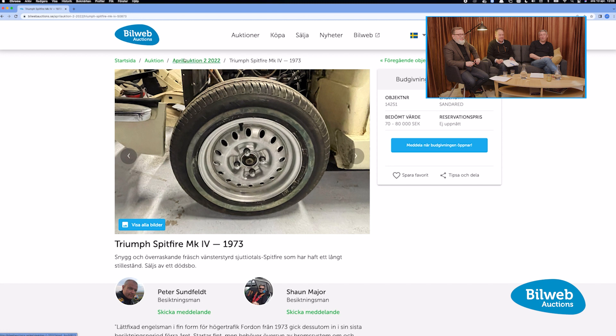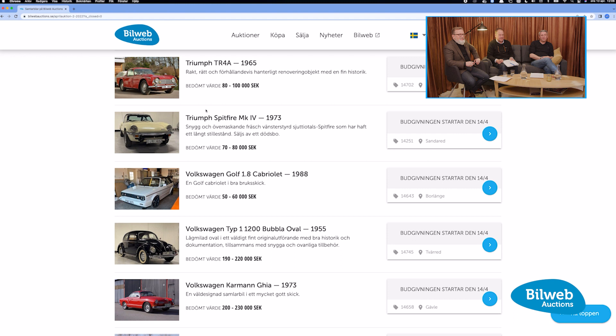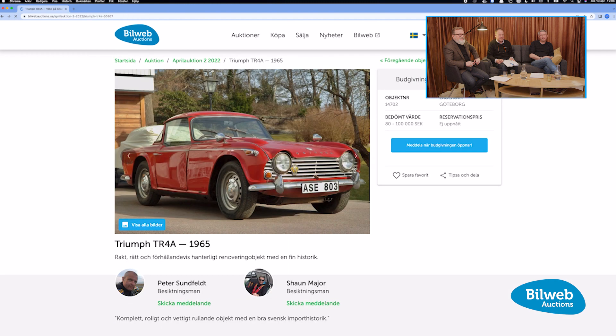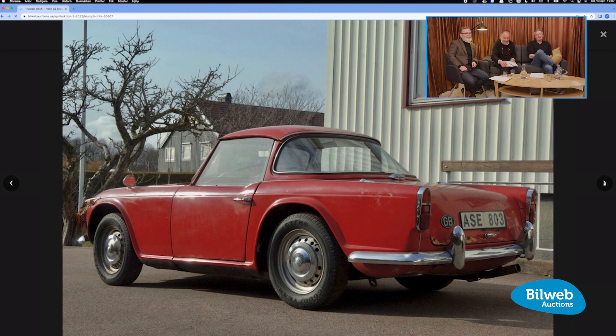There's also a Triumph TR4 from 1965 — a little unique model for Triumph enthusiasts, because it has the Surrey roof, which is like a targa top, and it's the IRS model — independent rear suspension. It ticks all the boxes for a Triumph enthusiast.